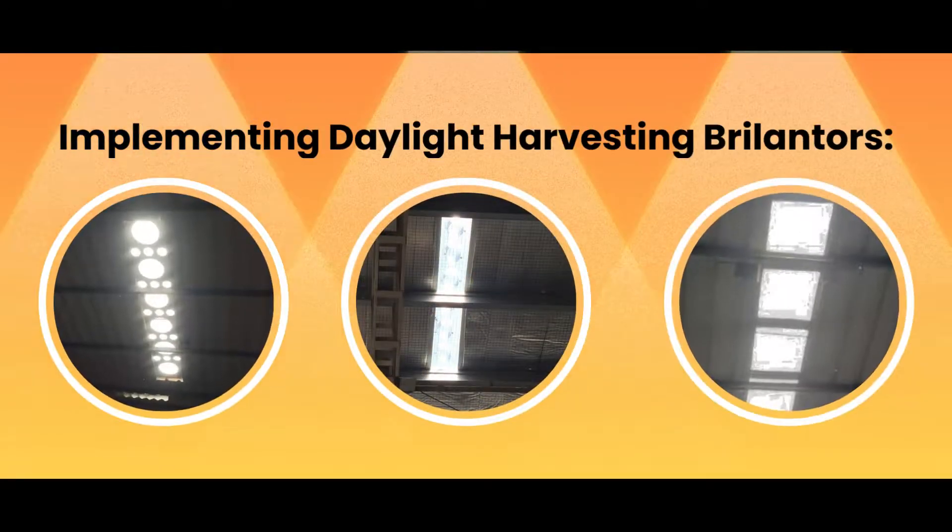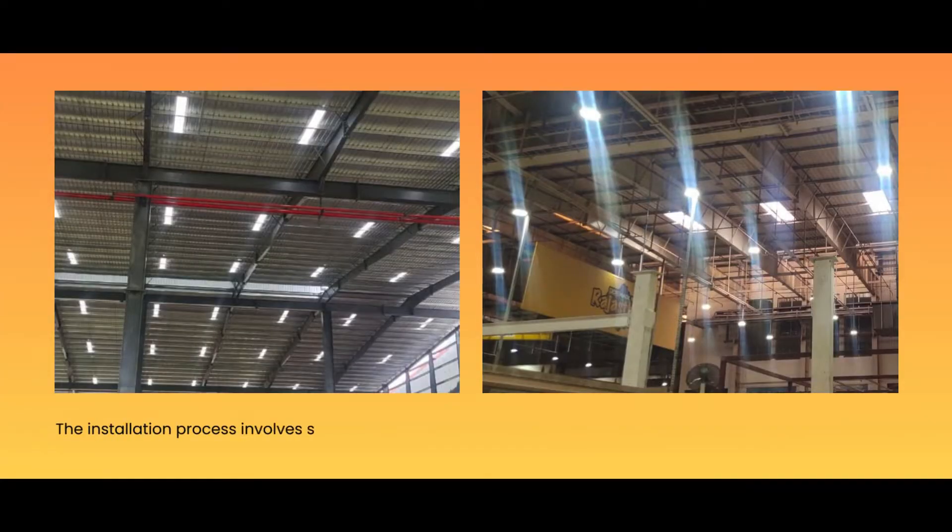Implementing Daylight Harvesting Brillanters — Installation: the installation process involves setting up the necessary safety grill, connector, diffuser, and brillanter fixtures.